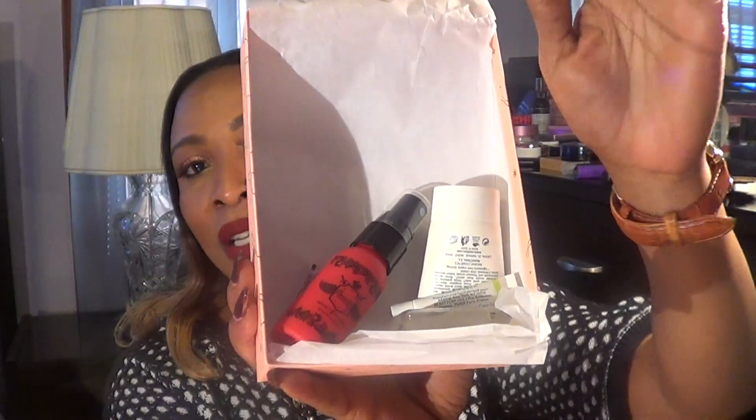The first product is a detangle leave-in conditioner and it's a UV protector. It seals the cuticles, smooths hair, locks in color, and it's weightless, non-greasy, conditioning, and for all hair types. I definitely will be trying this.